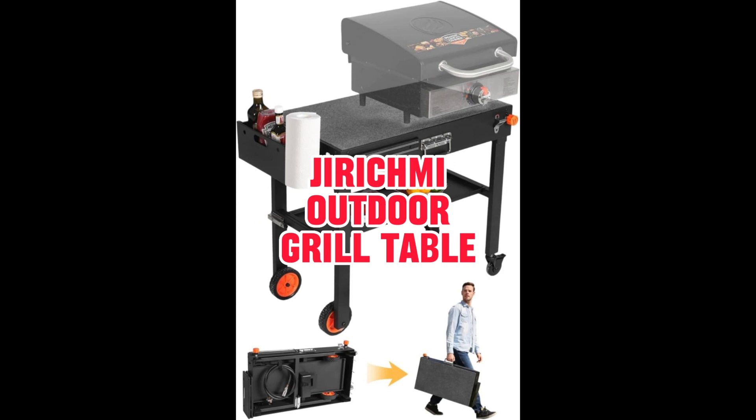Next up is the Gerichmi Outdoor Grill Table, designed with meticulous attention to detail and exclusive patents. Whether you're using it as a stand for a 22-inch or 17-inch griddle, or even a pizza oven, this versatile grill table has got you covered. If you're on the hunt for an attractive, portable, and multifunctional barbecue table, look no further — Gerichmi has nailed it. Take the party wherever you go with this compact grill table, ready to make your outdoor cooking adventures extraordinary.